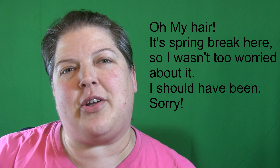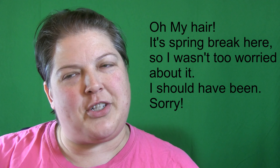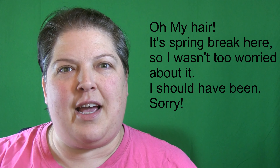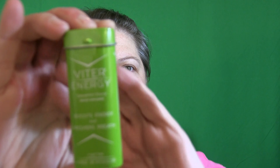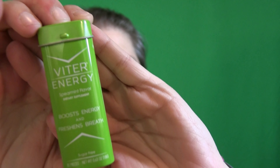Hi, I'm Victoria, my channel is called 'All My Good Ideas Were Taken.' Thank you for watching. Today I'm going to do a short review on something I ordered and turns out I really like it. It's little breath mints with caffeine called Viter Energy.